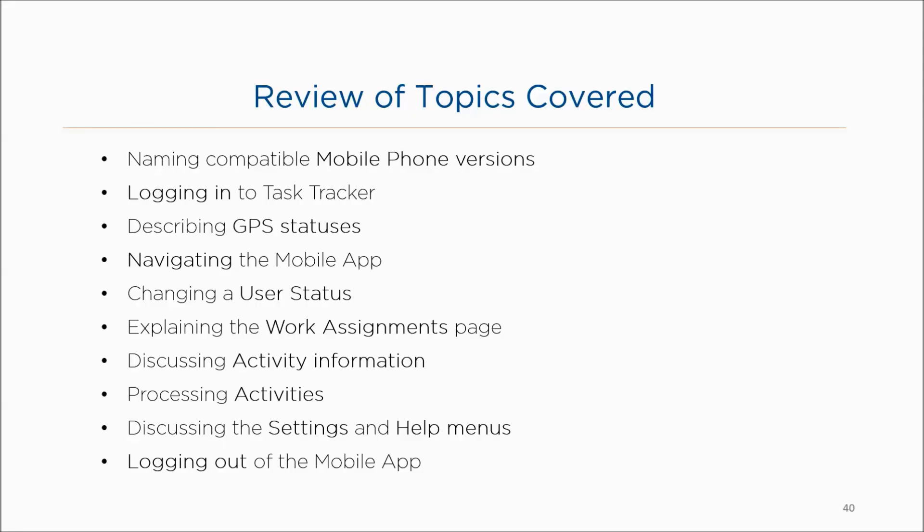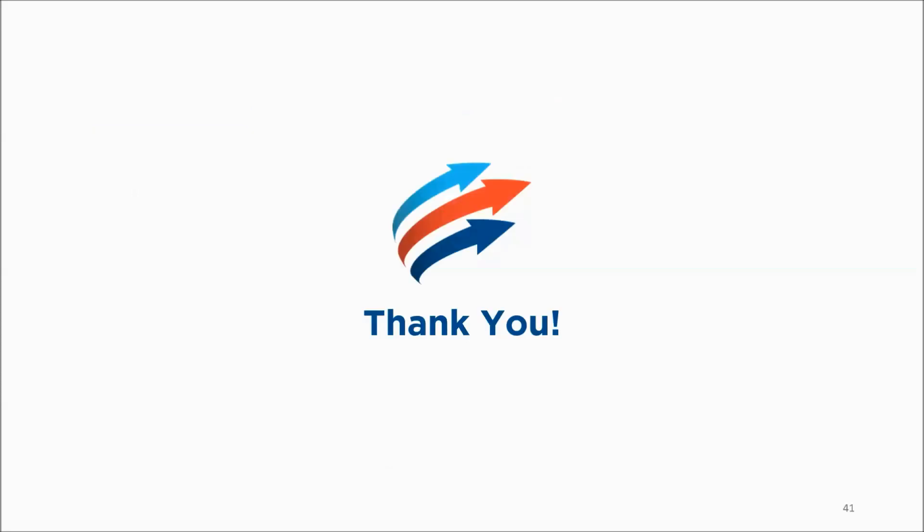Here's a list of topics we've covered in this video: naming compatible mobile phone versions, logging into Task Tracker, describing GPS statuses, navigating the mobile app, changing a user status, explaining the work assignments page, discussing activity information, processing activities, discussing the settings and help menus, and logging out of the mobile app. This concludes our video on the Task Tracker mobile application.